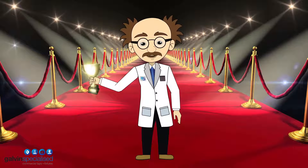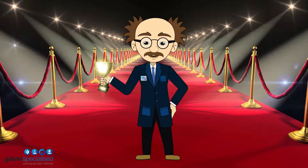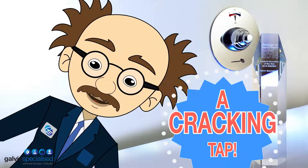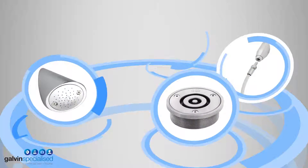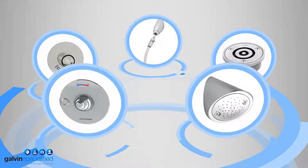It won the Product Innovation of the Year Gong in the Design in Mental Health 2016 awards in the UK. So it's clearly a cracking tap. Galvincare's award-winning range provides optimal safety and offers greater flexibility for both patients and carers.